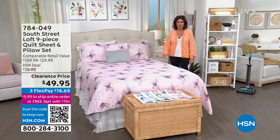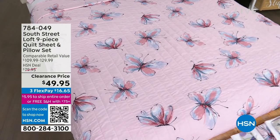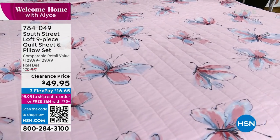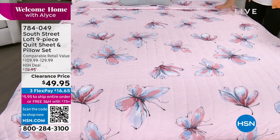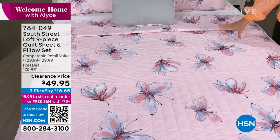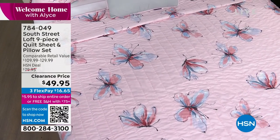We started with something like 10,000. So this is final quantities on it because this has been crazy popular, as it should be. It is darn cute. A quilt set — so yes, you've seen quilts here, and maybe you've seen some quilts with the shams for maybe around $50. What we're doing is $49.95. You get the quilt, you get the shams.